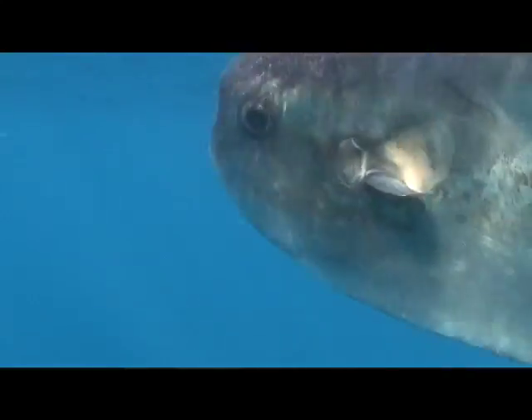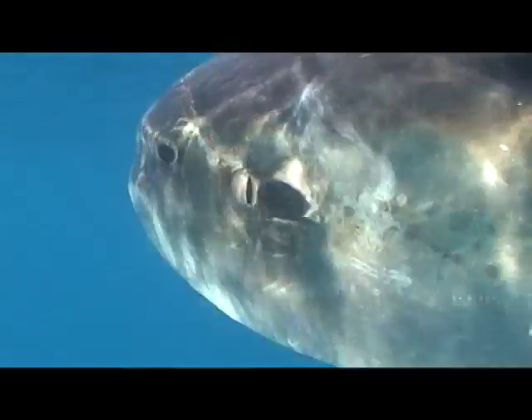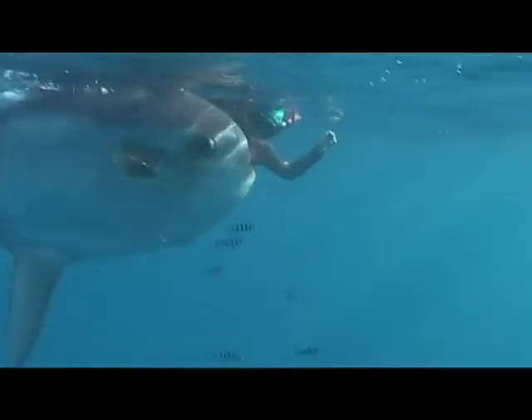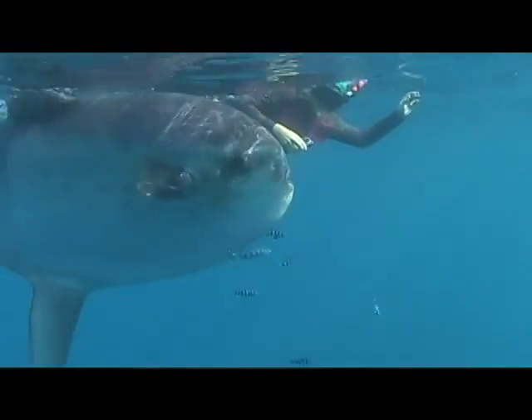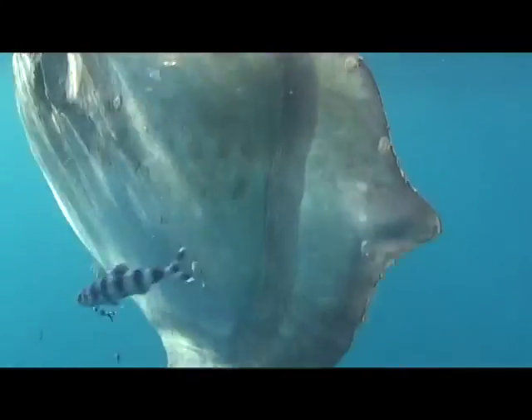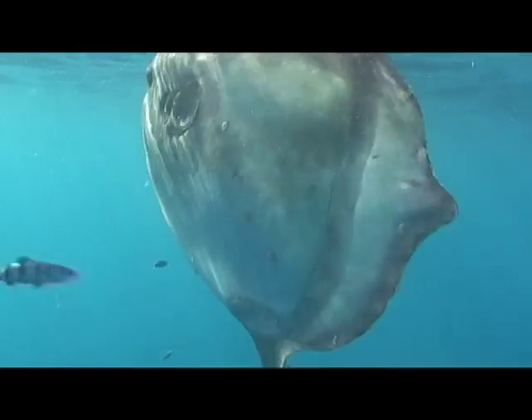The animal did not have the spots that the Western Mola Molas had. The amazing thing is that this is the first sighting of this genus, Masturus, in the Galapagos. It's only perhaps the second or third sighting in the entire East Pacific.